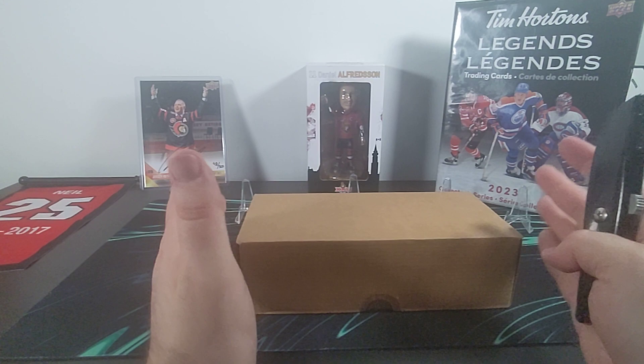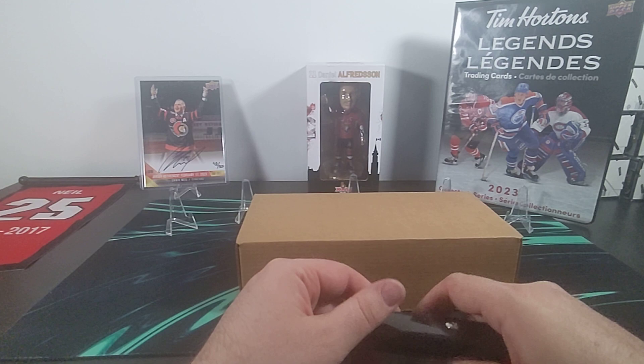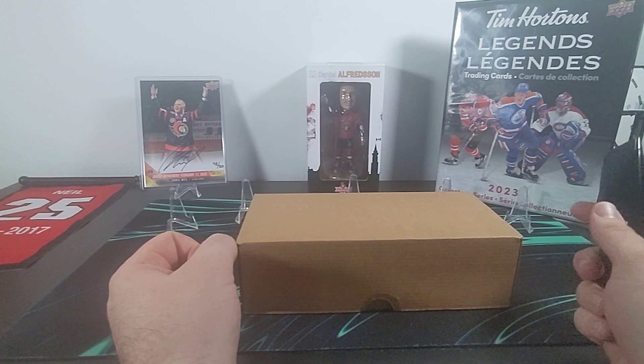Then there's going to be the more rare inserts. Normally in the NHL set the highest rarity is a 1-in-24 kind of 3D lenticular motion insert, and that's going to be the same here — 1 in 24 packs, so in one box you'll definitely get four of them and if you're very lucky you might get five.